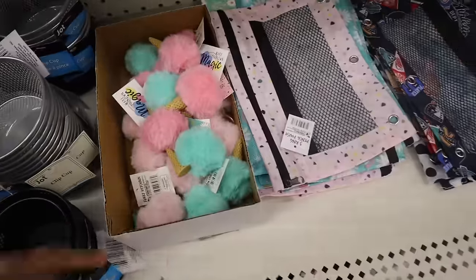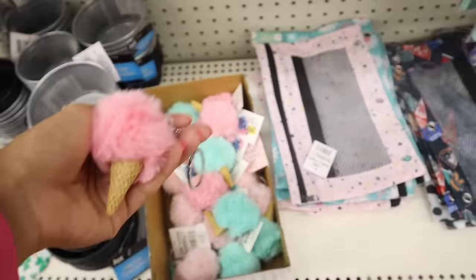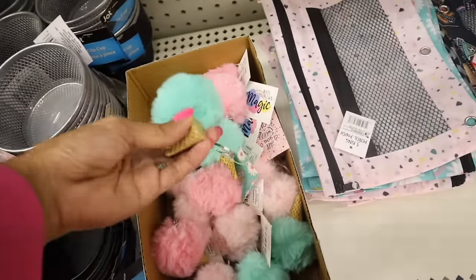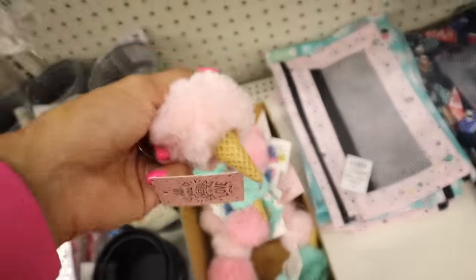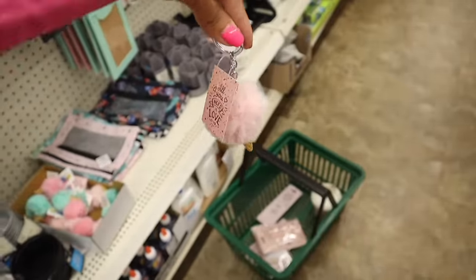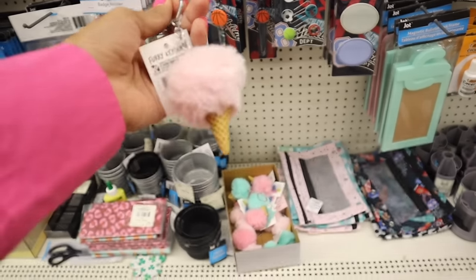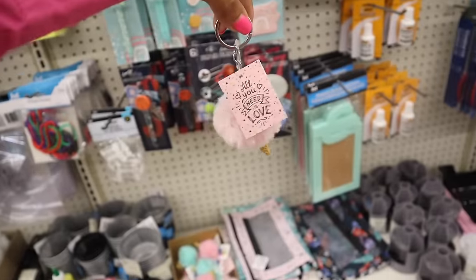Look what I just found over here - keychains! My daughter is starting to collect a lot of keychains. They have a pink fluffy ice cream, also a mint green ice cream. Wait, they have a light pink one - this one is so cute! It says 'all you need is love' so it matches the goodies in my basket. Definitely getting Evelyn the light pink one and the dark pink one.